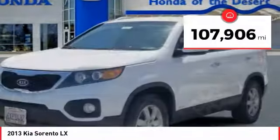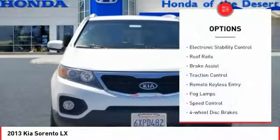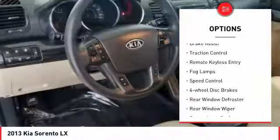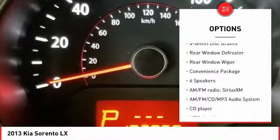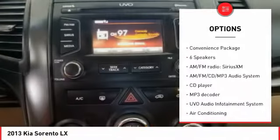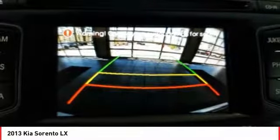This vehicle has less than 110,000 miles. Here are some of this vehicle's great options: electronic stability control, roof rails, brake assist, traction control, remote keyless entry, fog lamps, speed control, four-wheel disc brakes, rear window defroster, rear window wiper.